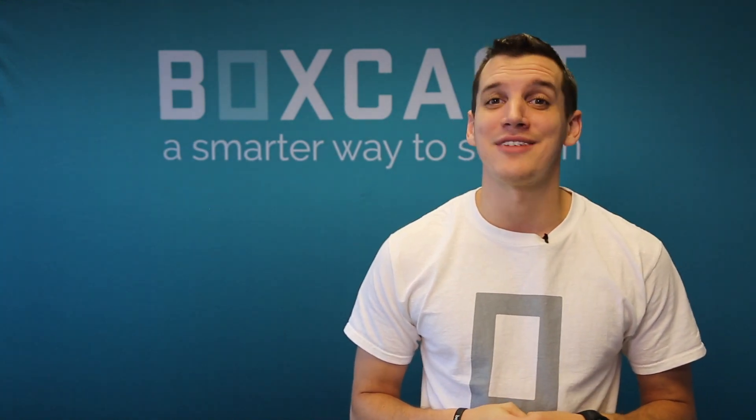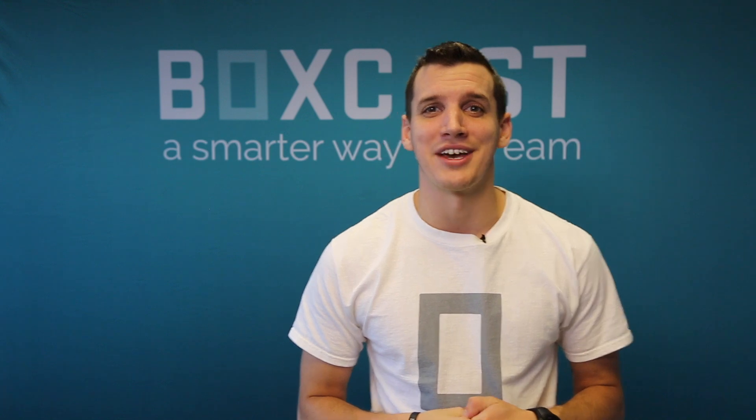Yo, it's Josh and today we're comparing H.264 and H.265 encoding. Let's start with a little skit we put together.